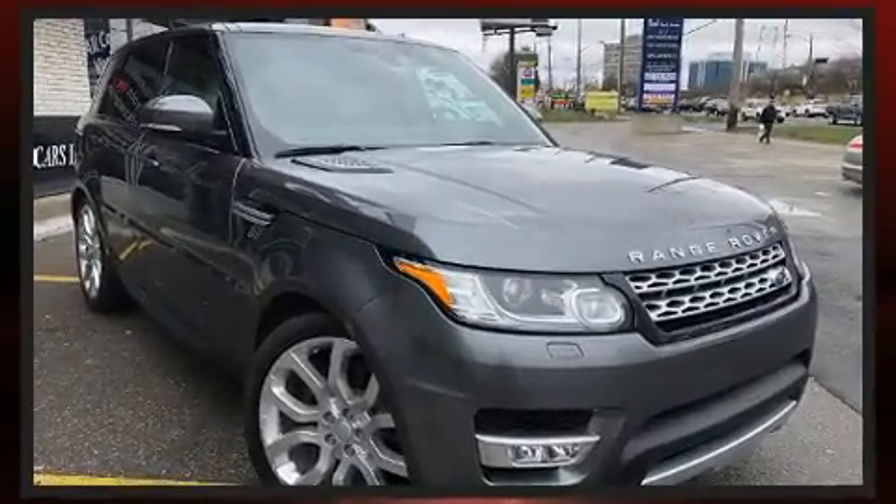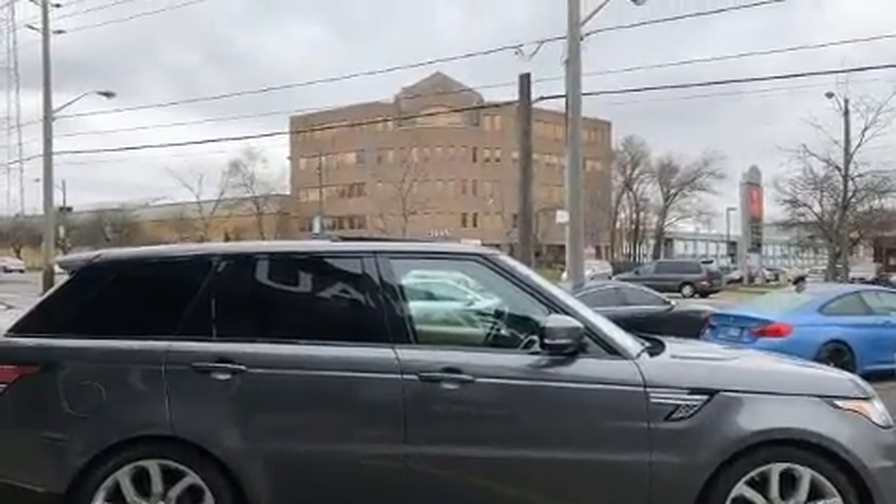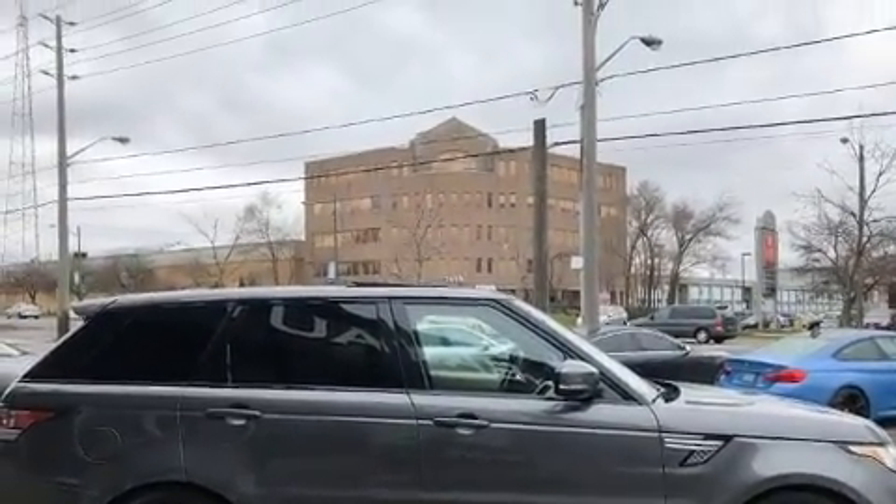Well-tuned suspension and stability control deliver a spirited, yet composed, ride and drive. Top features include power front seats,